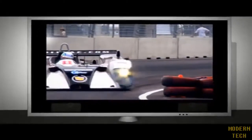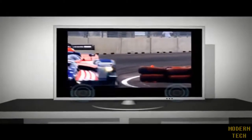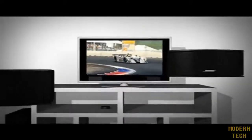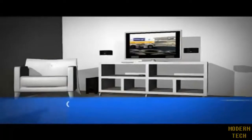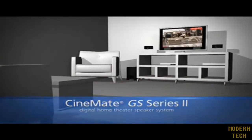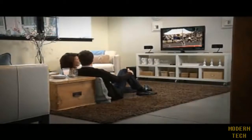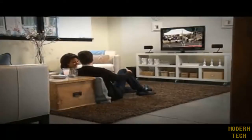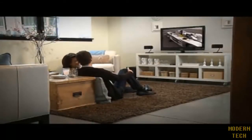If you're watching TV without great home theater sound, you're missing half the excitement. You get the full home theater experience with the Cinevate GS Series 2 Digital Home Theater Speaker System. You don't need a room full of speakers or racks of components. This system is designed to make it easy to add Bose quality sound to your HDTV.